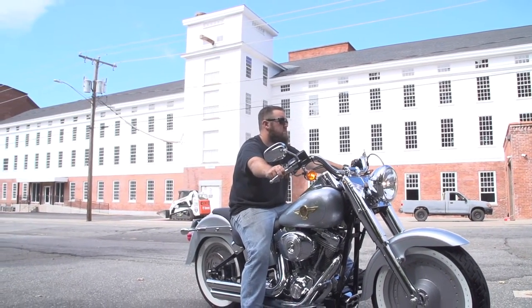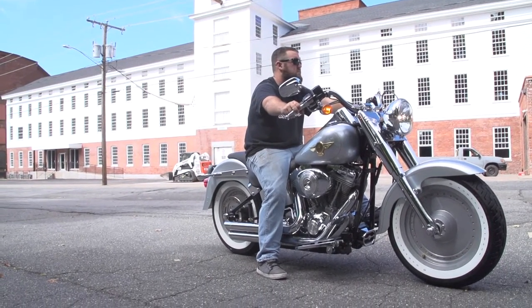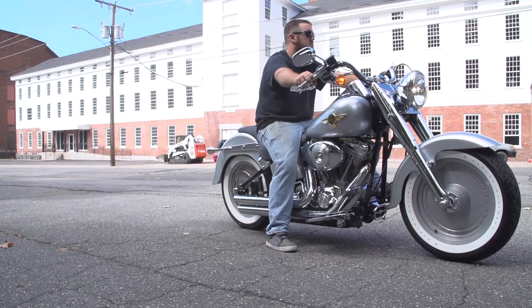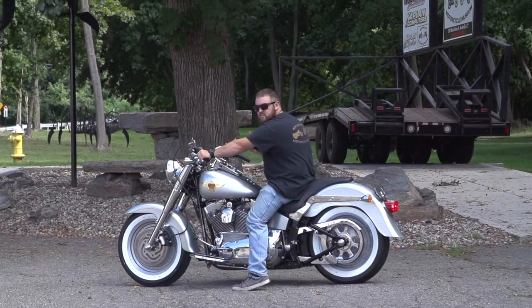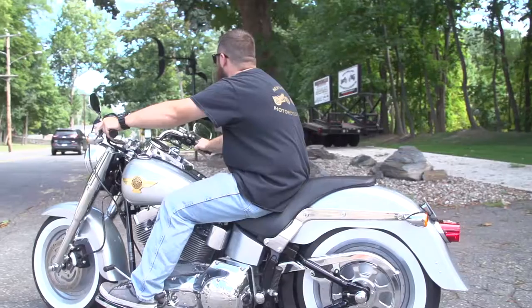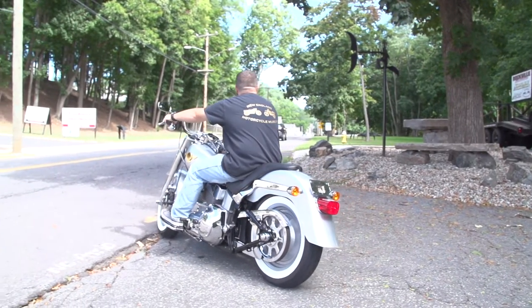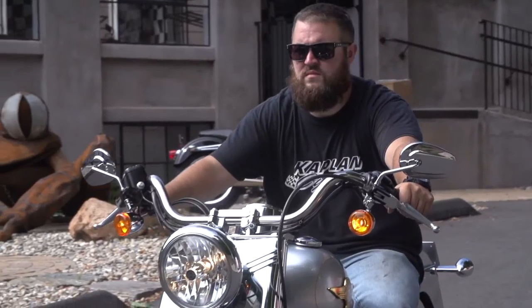Here I am on the road again. There I am up on the stage. Here I go, playing star again. There I go, turn the page. There I go.